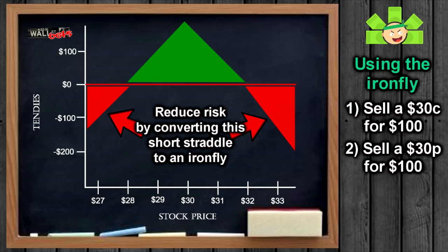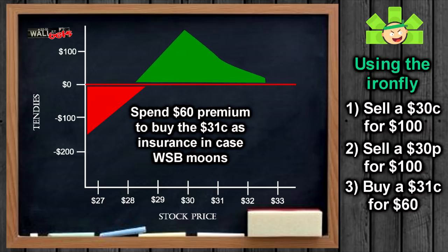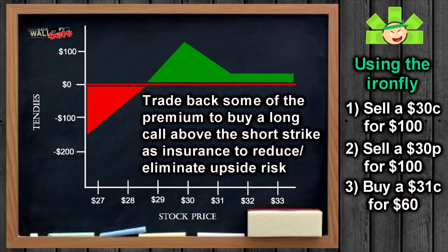So we'll take one more step and convert this straddle into an Iron Butterfly to remove this risk. To convert from a short straddle to an Iron Butterfly, we are going to buy a long call at least one strike above the call that we sold. In this example, we will buy the $31 strike. That will require us to spend some of the premium we just collected, but this way, if WallStreetBets rockets up to $90, we aren't screwed.